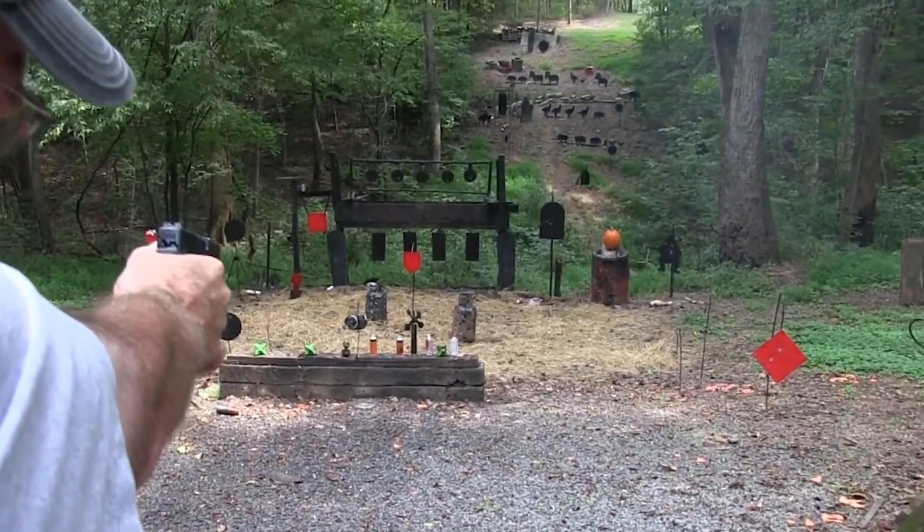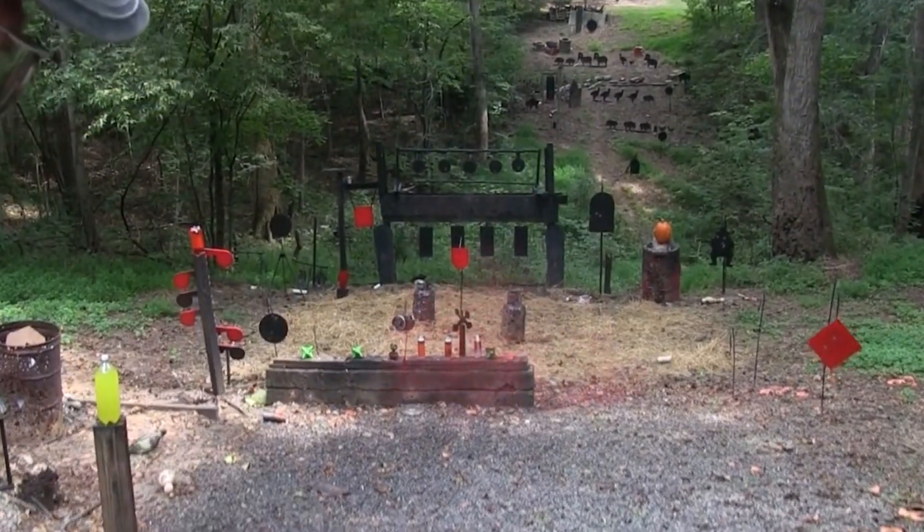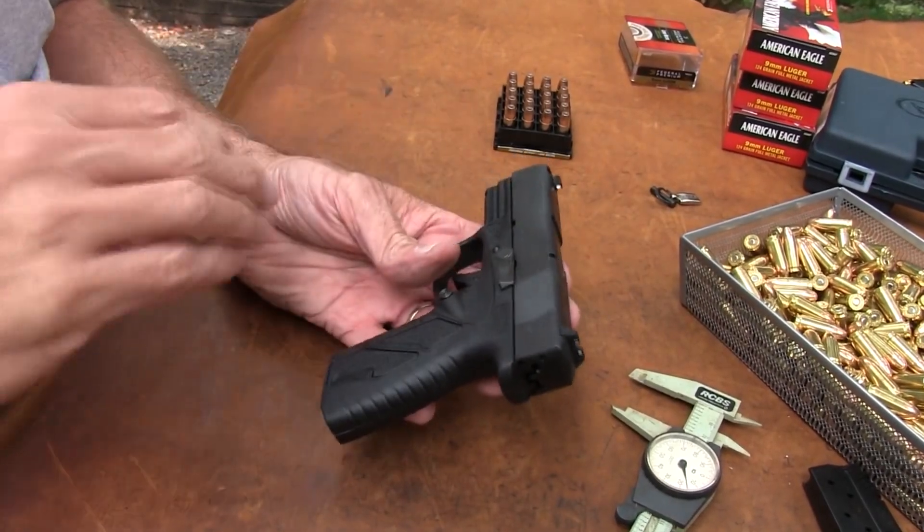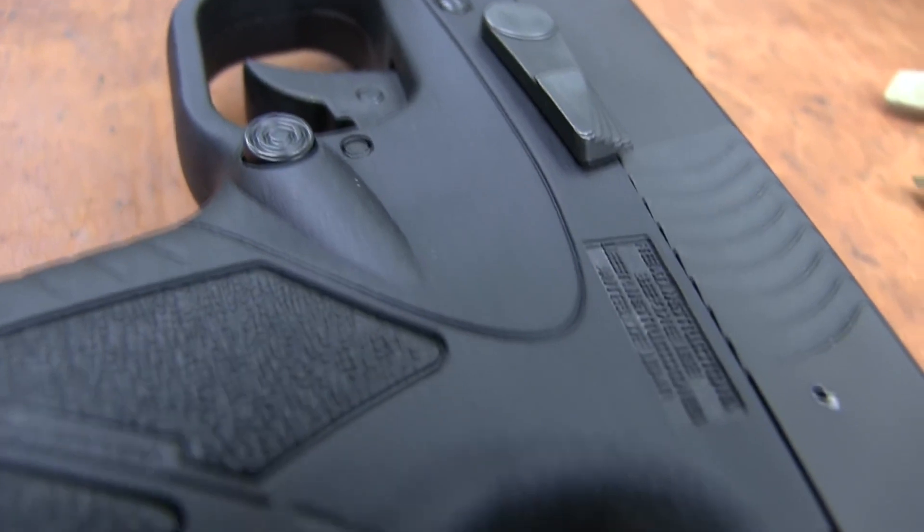The grip is ergonomically designed for a comfortable and secure hold, and the low-profile sights make for easy and precise aiming. I can't recommend the Bersa BP-9 enough. For a novice, this pistol is sure to impress with its outstanding performance and quality construction.